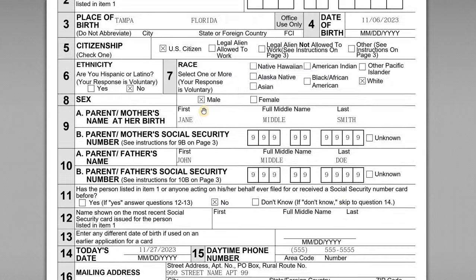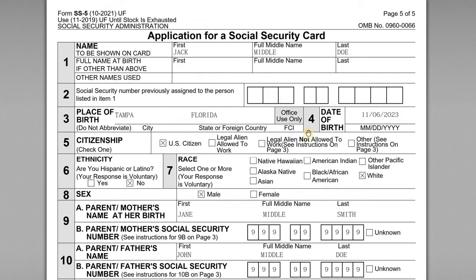So we have a look at the form here — it's just one page, so it's pretty straightforward. At the top, the name shown on the card is the legal name assigned at birth — so we have Jack Doe. If there's a different name at birth because it's been changed, you would list that there, but in this case it doesn't apply. Item two: we are applying for a new, original Social Security number and card, so line two is blank. But if this was a renewal to replace a lost card, you would enter the SSN previously assigned.